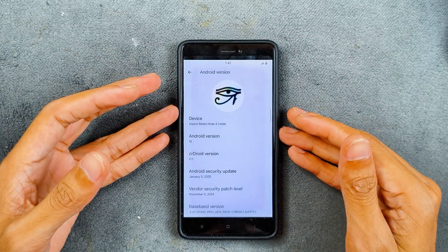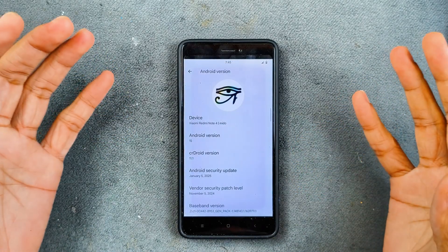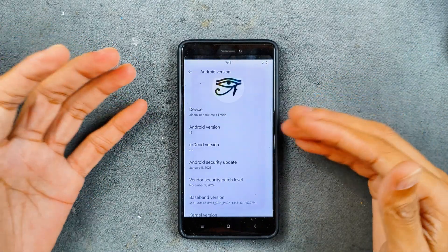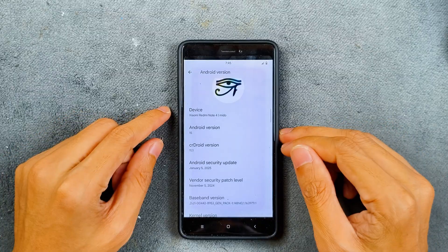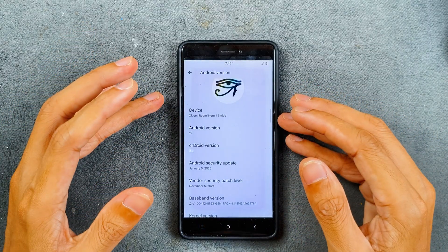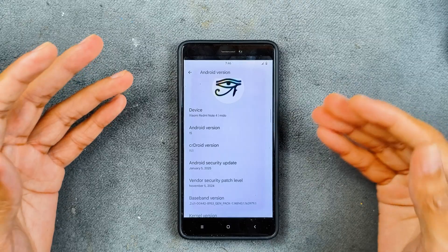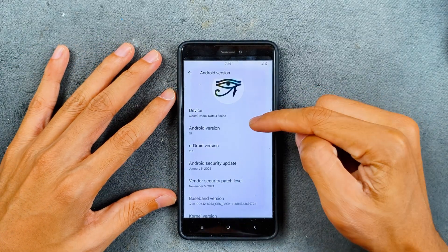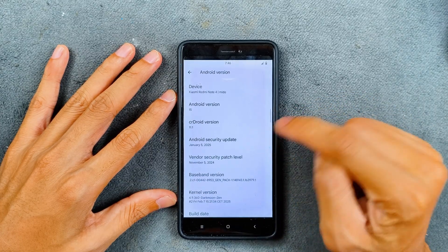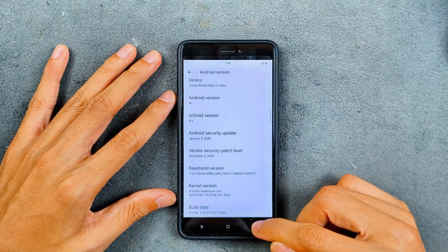This device released back in 2017 with Android 7, and now we are getting Android 15 — similar to Samsung's new flagship devices getting 7 major updates. The variant I have here is the 3GB/32GB variant, and the experience is pretty good. If you have the 4GB/64GB variant you might get an even better experience. The ROM is on Seadroid version 11.1 with a security patch level of January 5, 2025 — the latest build for Redmi Note 4.